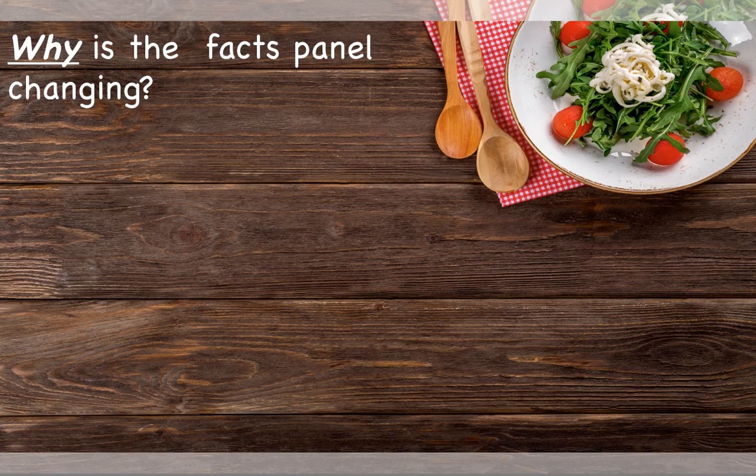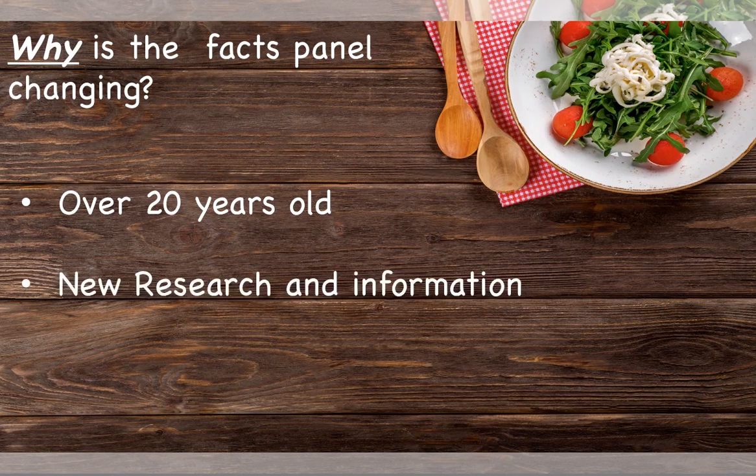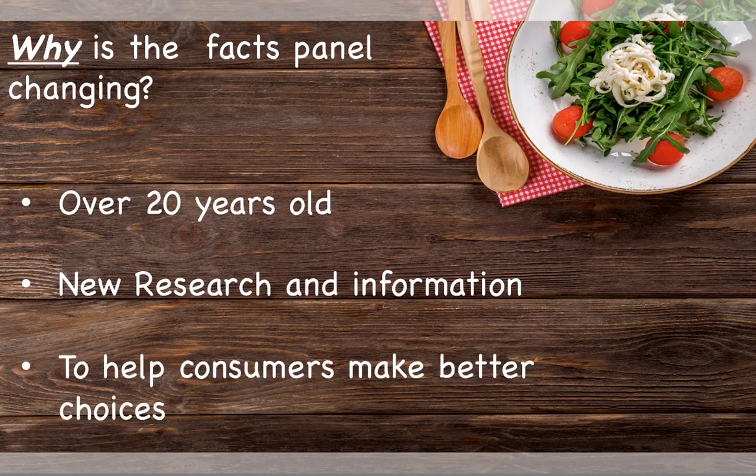The nutrition facts panel is changing for a few reasons. The old facts panel is over 20 years old, and in the past 20 years there has been new research discovered, which can now be used to help consumers make better choices.